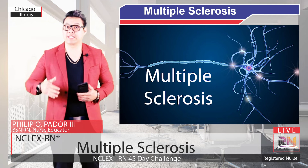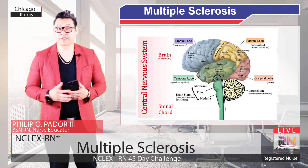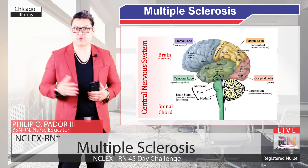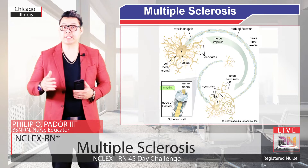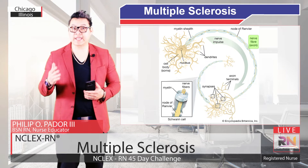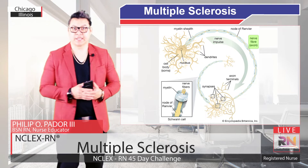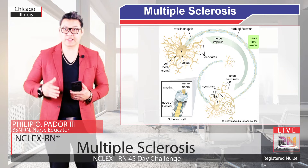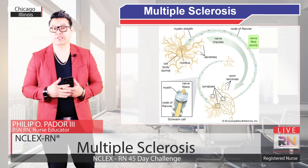Multiple Sclerosis is a demyelinating disease of the central nervous system, which includes the brain and the spinal cord. Myelin is the protective sheet that surrounds the axons of the neurons, allowing them to quickly send electrical impulses. This myelin is produced by oligodendrocytes, which are the group of cells that support the neurons.